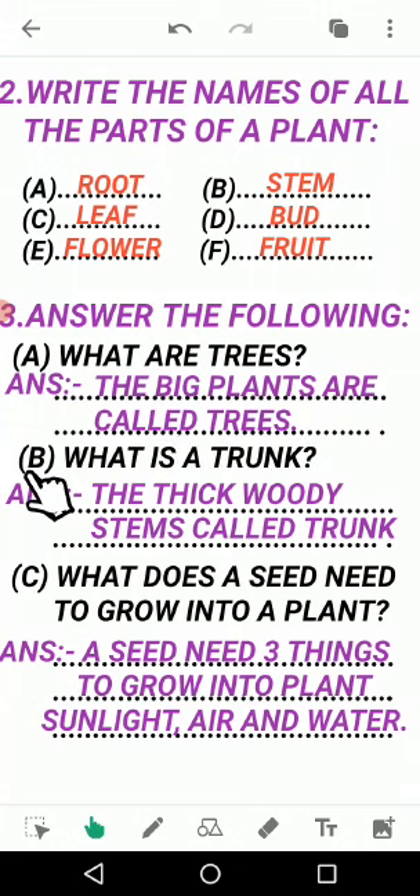Question B: What is a trunk? Answer: The thick woody steam of a tree is called a trunk. Thick means mota. The tana (stem) of a tree is called its trunk.